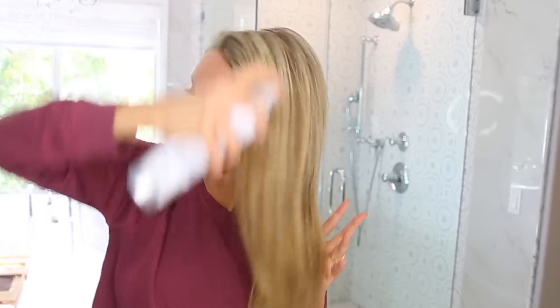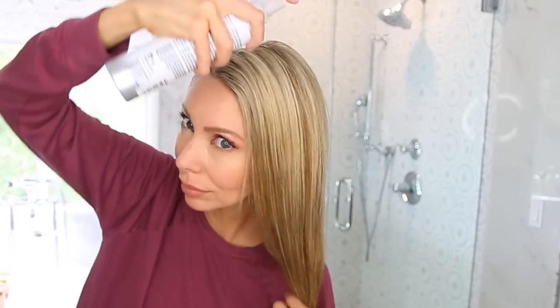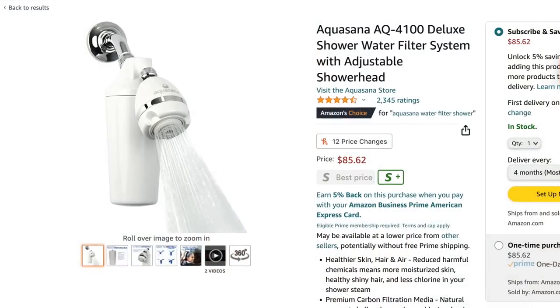A pre-shampoo thing that I do that has really made a huge difference in my hair is using a mineral remover before getting in the shower. You apply this to dry hair, and it helps remove hard water deposits and mineral buildup that accumulates on your hair over time from your tap water. The other option is to get a shower filter, which will also help filter out those mineral deposits that make your hair weighed down and reduce shine.